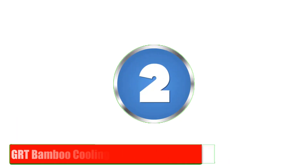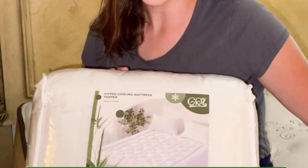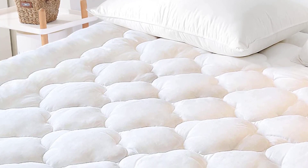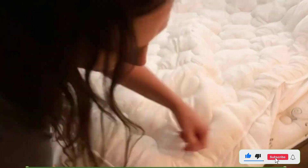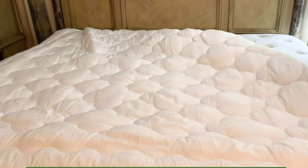Number 2: GRT Bamboo Cooling Mattress Pad. Next up, we have the GRT Bamboo Cooling Mattress Pad. This mattress topper is made of bamboo and has a cooling effect that helps regulate your body temperature. It's filled with hypoallergenic fiber that provides extra cushioning and support. The pad is machine washable and can be tumbled dry on low heat. It's available in a range of sizes, including Twin, Full, Queen, King, and California King.